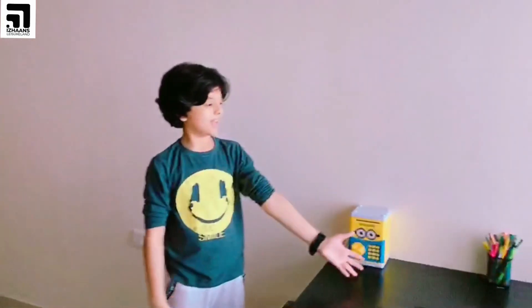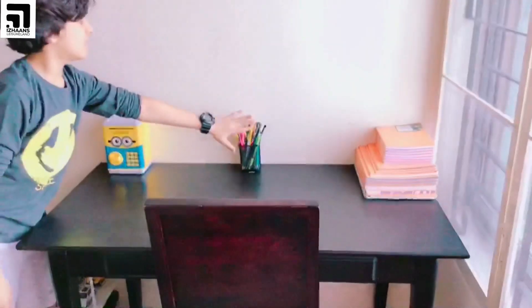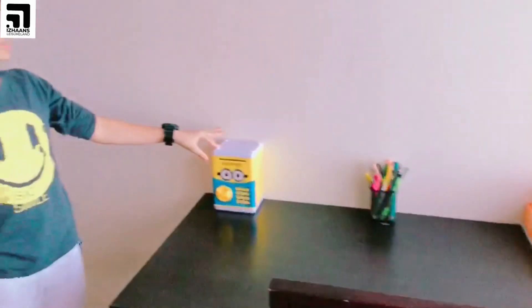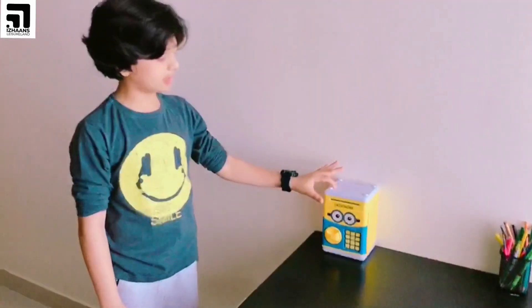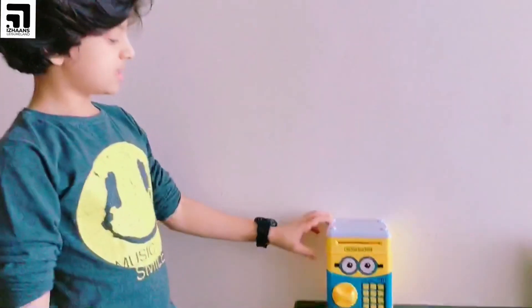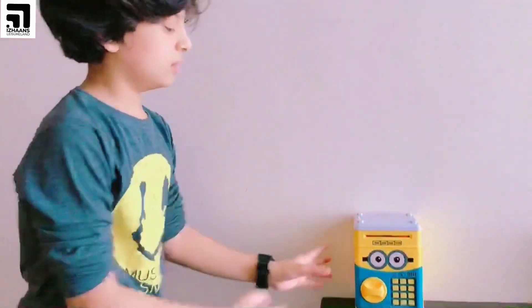This is my study area. I have books, some stationery, and paper. I think there are three thousand seven hundred rupees and cents in this — it was gifted by my mother on my birthday. I'll show you how to operate it.